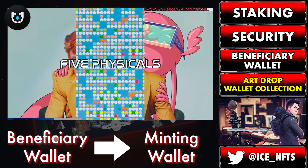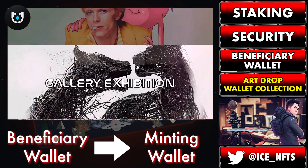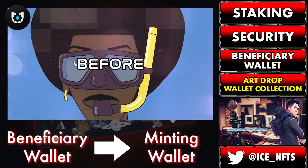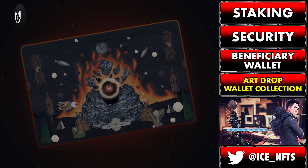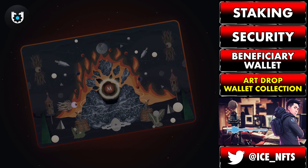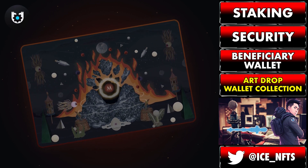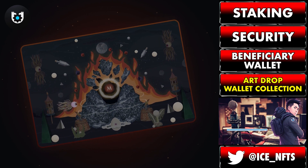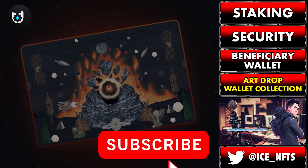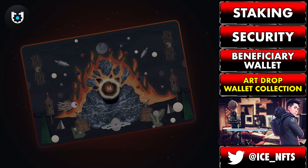While the mint day has yet to be announced, the final snapshot of whitelisted beneficiary wallets will likely happen a day or so before mint. As we continue pushing out more developments from Magma, future access to mints and tools will be solely accessible for staked holders via the beneficiary wallets, so make sure you get that set up at your earliest convenience. If you found this video helpful, make sure to like, comment and subscribe to the channel. This is Ice signing off and I'll see you guys in the next one.